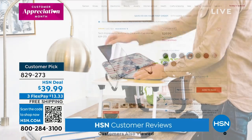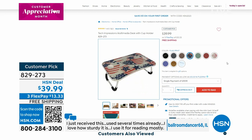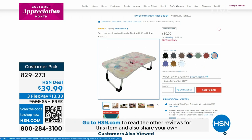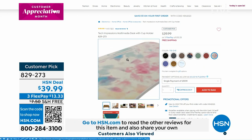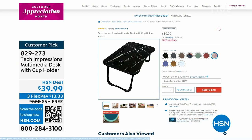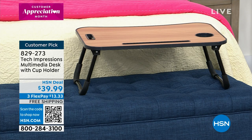Look at that flag print! We've got a beautiful flag, walnut, black marble, black woodstone, tie-dye — how cool is that! Just think what a nice little additional gift, and huge customer pick by the way. You guys love it from Tech Impressions. There's a cup holder, there's a place to put a tablet, and a place to put your phone or pencils.